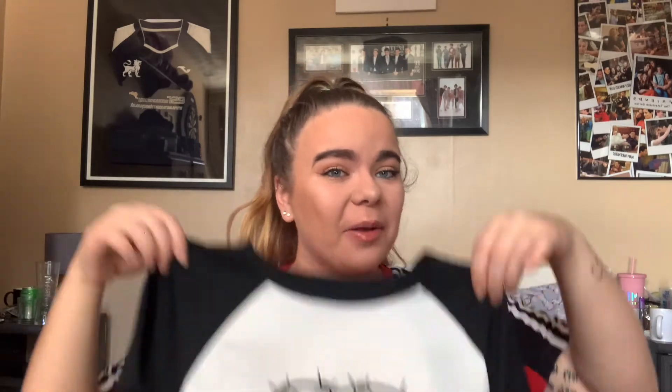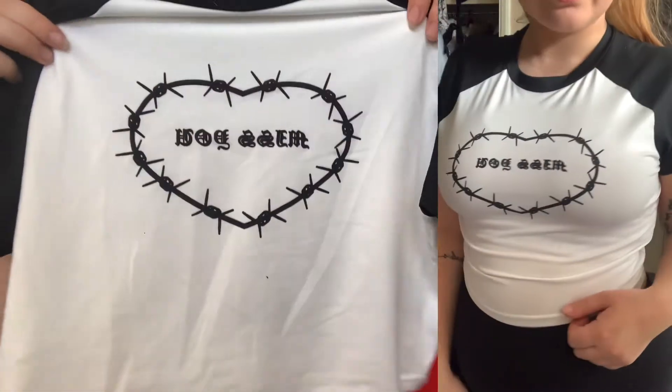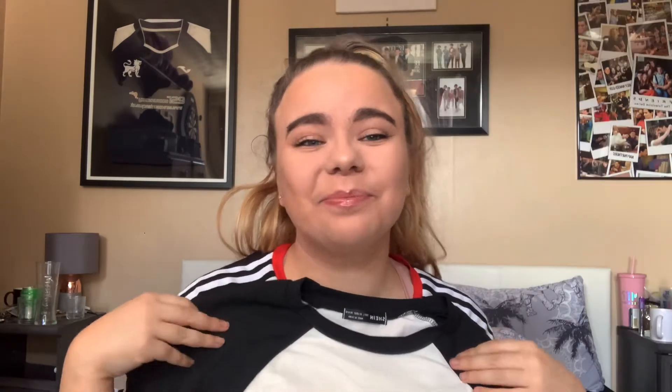I cannot do a Shein haul and not include a little crop top. This time it's this one — how cute is she! It's your simple black and white crop top but it says 'Miss You' in the middle with a barbed wire heart. I just thought it was so cute, and I'm not going to lie — I got it because it reminded me of Lewis Capaldi, since 'Miss You' is one of my favourite songs by him. I'm going to wear this to his tour, which isn't till September, but we move.